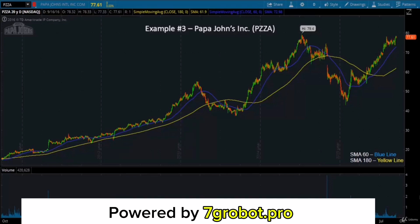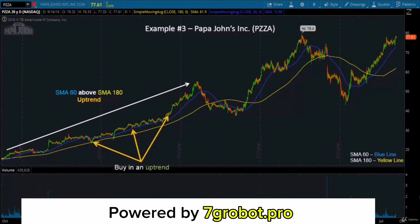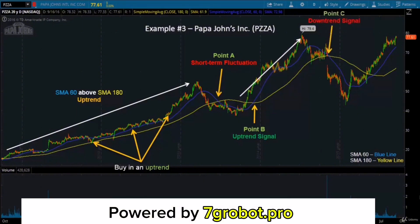Now let's take a look at another example: Papa John's International. As you can see on the screen, the SMA 60 was above the SMA 180, which means that the stock was in an uptrend. The blue line crossed below the yellow line at point A, but both lines weren't sloping down — this tells us that this was just a short-term fluctuation. The blue line crossed above the yellow line at point B and both lines were sloping up, so you could easily predict that this stock's price would potentially go up. Looking at point C, the SMA 60 crossed below the SMA 180 again and both lines were sloping down, so you could easily predict that there would be an incoming downtrend. The SMA 60 crossed above the SMA 180 again at point D and both lines were sloping up, so this is an uptrend signal and you could easily know that the stock price would potentially go back up soon.